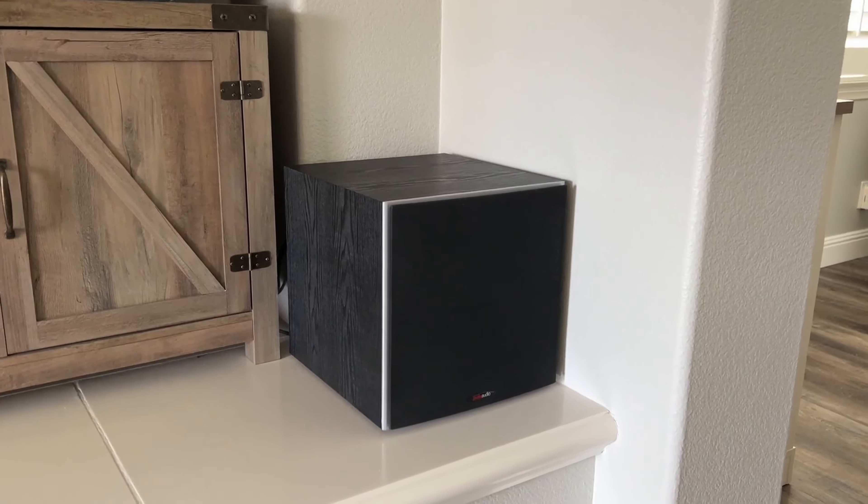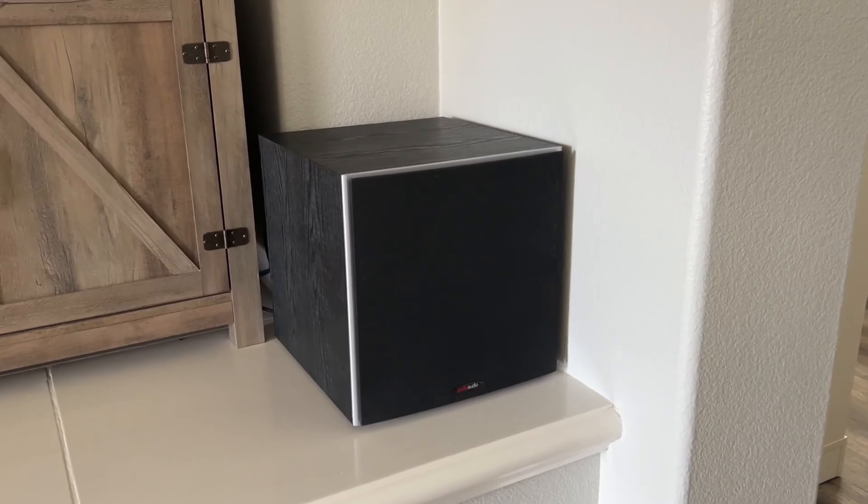Do you ever feel like your home theater system is missing something — like the bass just isn't quite right? Many people find that their subwoofers just aren't powerful enough to deliver the deep bass they want. If you're in this boat, don't worry — there is a wide range of fantastic subwoofers available that can help you overcome this issue.